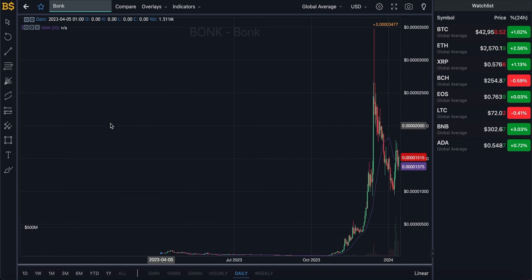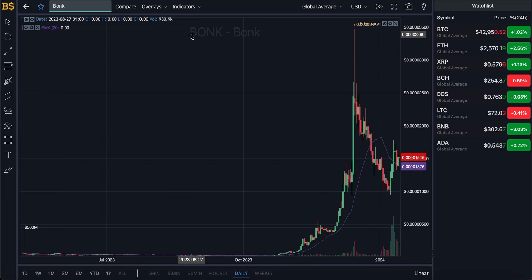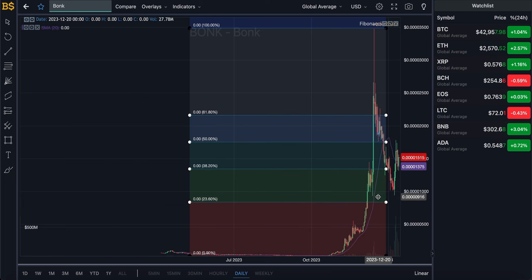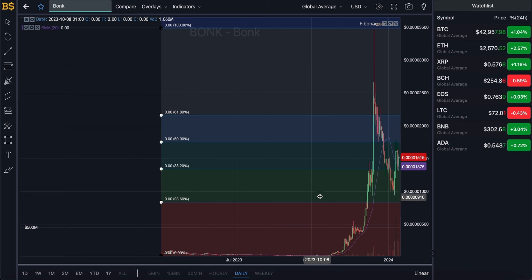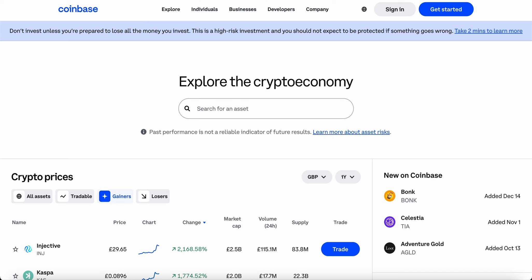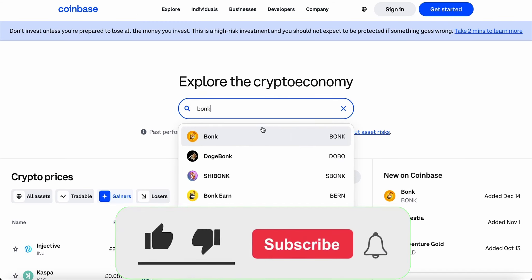We'll also be looking at what the best option is right now — whether to keep holding, invest into it, or if you're in profit, to sell and take your gains. We're going to look at its prediction over the next couple of hours, days, weeks, months, and overall what we can expect from BONK in 2024.